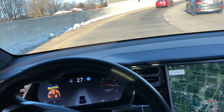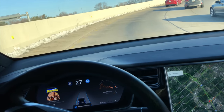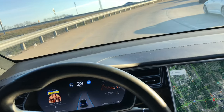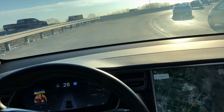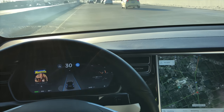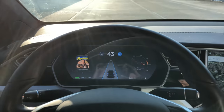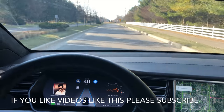Oh wow, it does it pretty well — I thought it wasn't gonna do it! Yeah, did it very well. Oh, that's awesome! I'm not sure how it handles the roundabout yet.